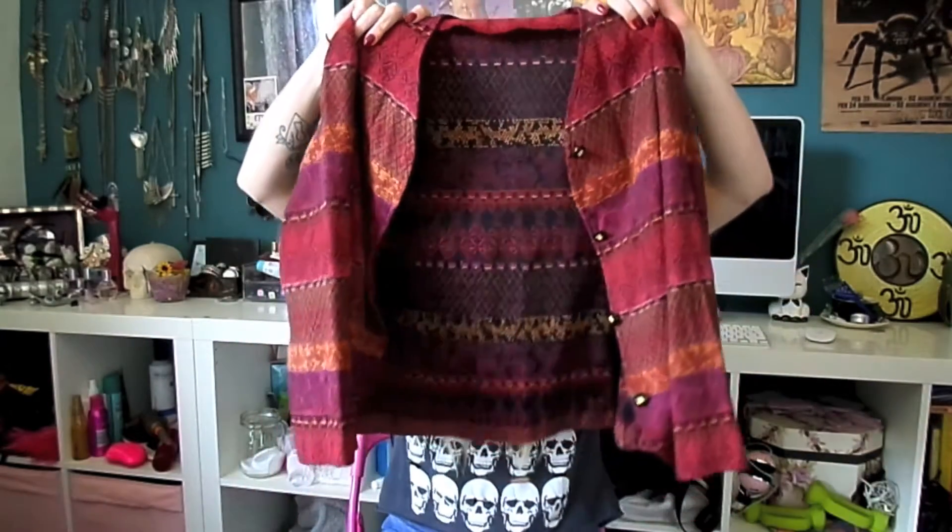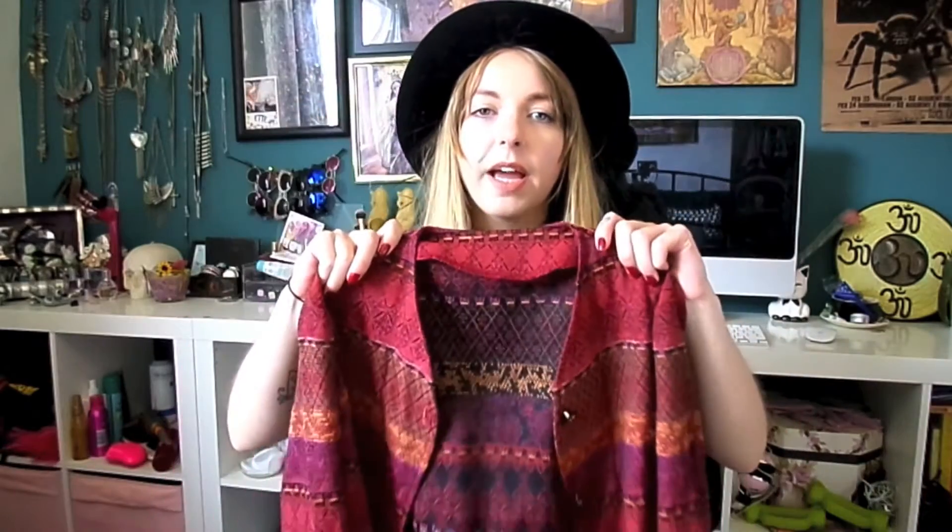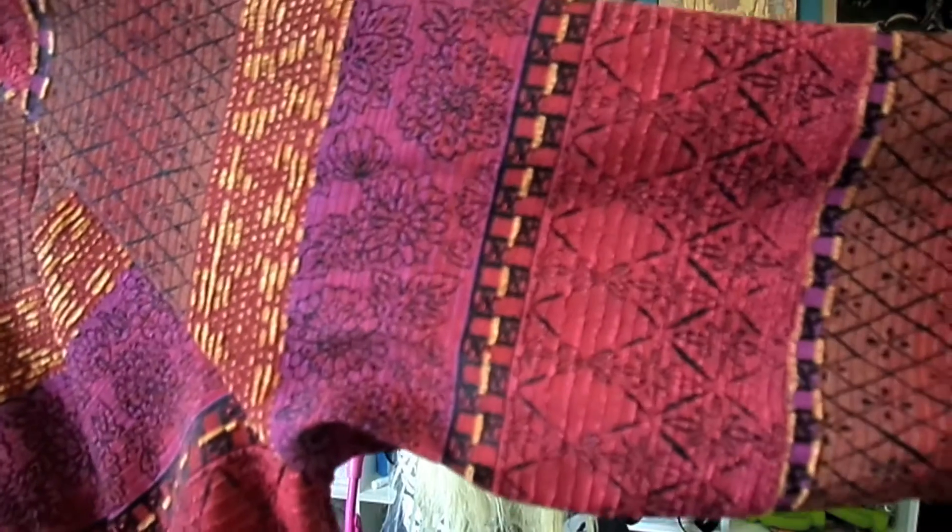We'll start off with flea market stuff, and the first thing I got was this cute little lightweight jacket. I think this was like 1 or 2 euros, so really really cheap. The pattern's really cute and it's just nice to have something lightweight you can throw on over whatever you're wearing when it's warm but a bit chilly.